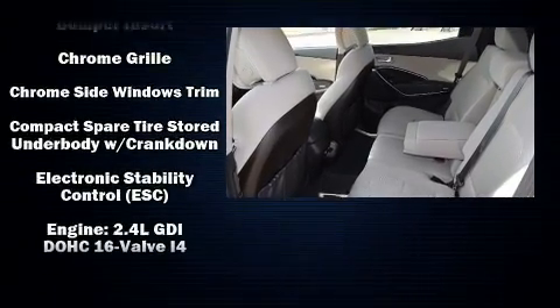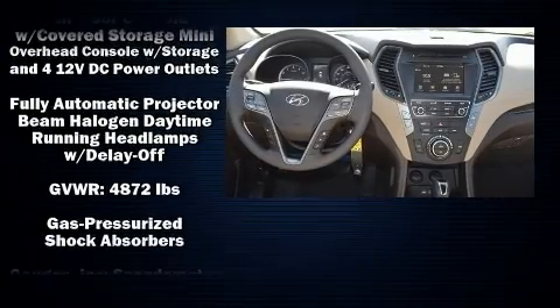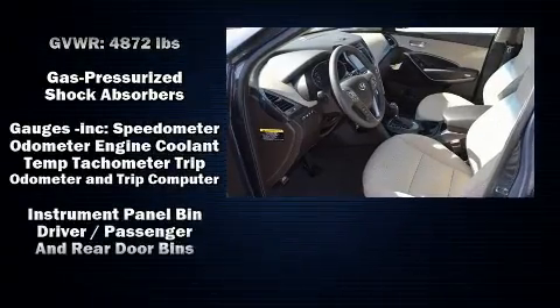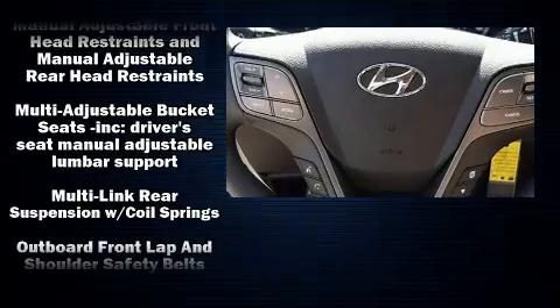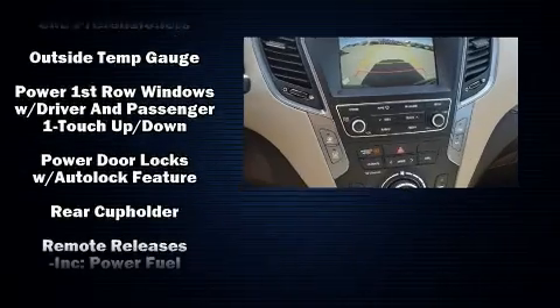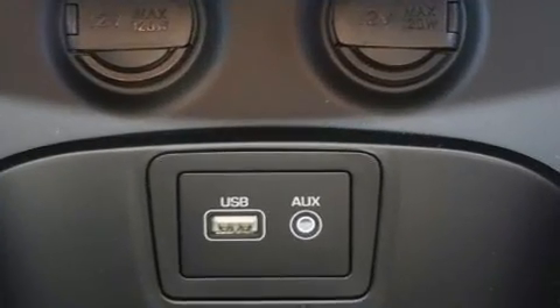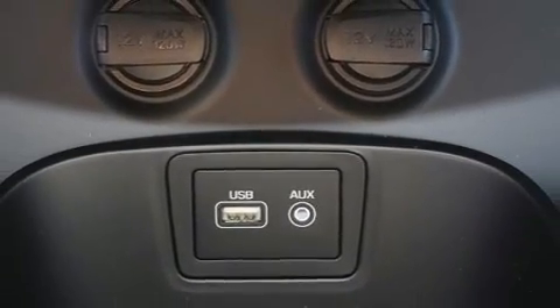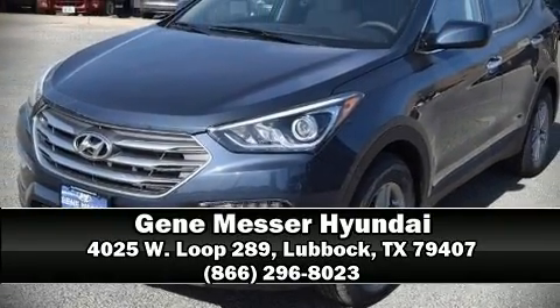And air conditioning. Hyundai also prioritized safety and security by including dual front impact airbags with occupant sensing airbag, front side impact airbags, traction control, brake assist, a security system, and four-wheel disc brakes with ABS. Various mechanical systems are monitored by electronic stability control, keeping you on your intended path. Please don't hesitate to give us a call.